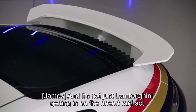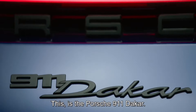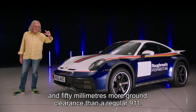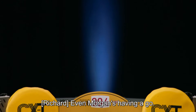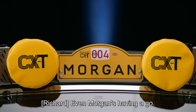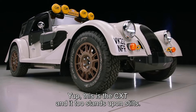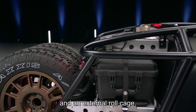And it's not just Lamborghini getting in on the desert raid act. This is the Porsche 911 Dakar. It has four-wheel drive, skid plates, and 50 millimeters more ground clearance than a regular 911. Even Morgan's having a go. This is the CXT, and it too stands upon stilts. It's got adjustable rally-spec dampers and an external roll cage.